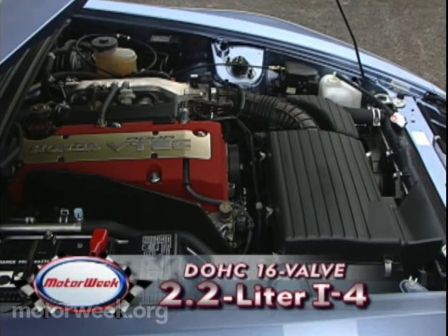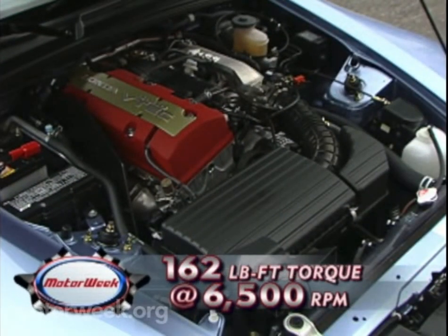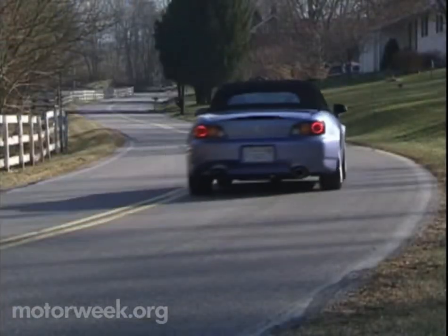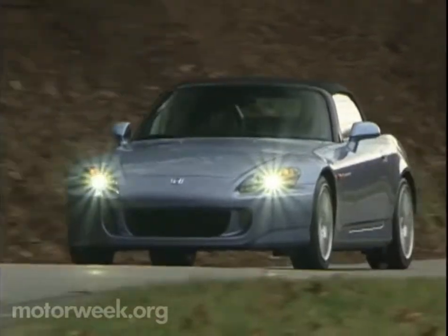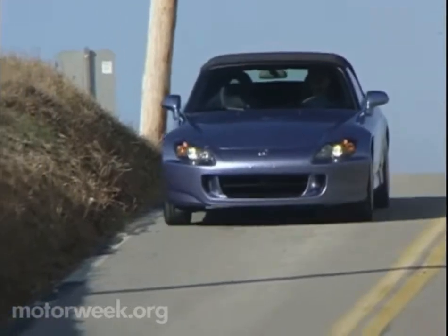The real improvements start when you go under the S2000's skin. The dual overhead cam variable valve timing 4-cylinder engine has been stroked and now displaces 2.2 liters. Horsepower output remains at 240 but now peaks at 7,800 RPM instead of last year's 8,300. Torque is increased from 153 pound-feet to 162, with peak production at 6,500 RPM — a full thousand RPM lower than last year. Horsepower and torque flow through a revised six-speed manual transmission with lower ratios in the first five gears, while a Torsen Limited Slip Differential keeps power delivery to this year's wider tires smooth.